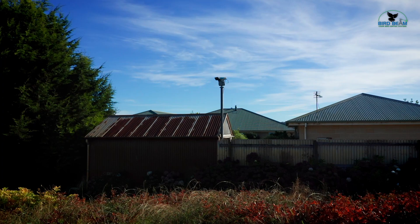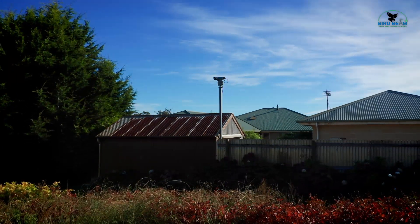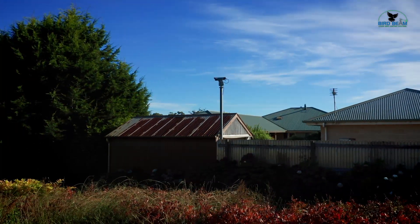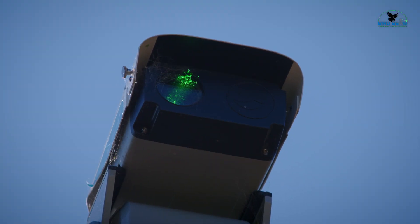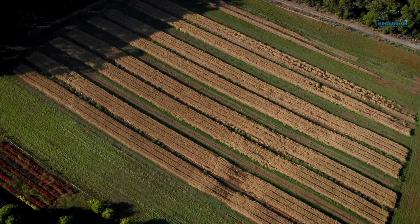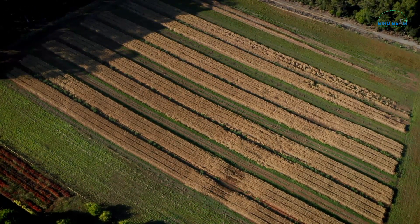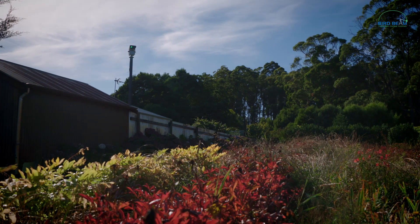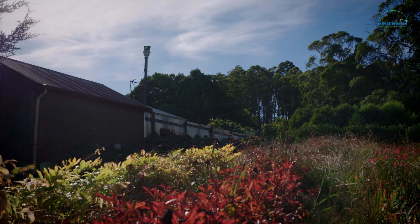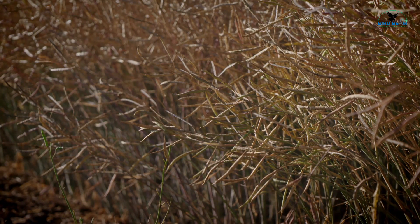The laser — it's just a game changer. It's silent, it's humane, it works 24-7 without fail. It's just one of those things that you cannot control any other way, and the laser seems to have done an absolutely brilliant job here this year. The day we planted this crop, there were 25 skylarks came straight into the crop. Once we got the laser up, there's not one bird — but you can still hear all the birds around, but they're not on my crop. So I'm a very happy grower. Maybe last season we lost 10-15% in a different block to birds.